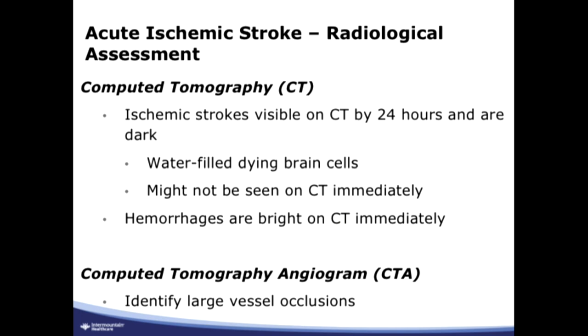Hemorrhages, on the other hand, will show up on the CT immediately — within minutes. You see bright things on the CT right after the hemorrhage, and CT is very sensitive for hemorrhage.